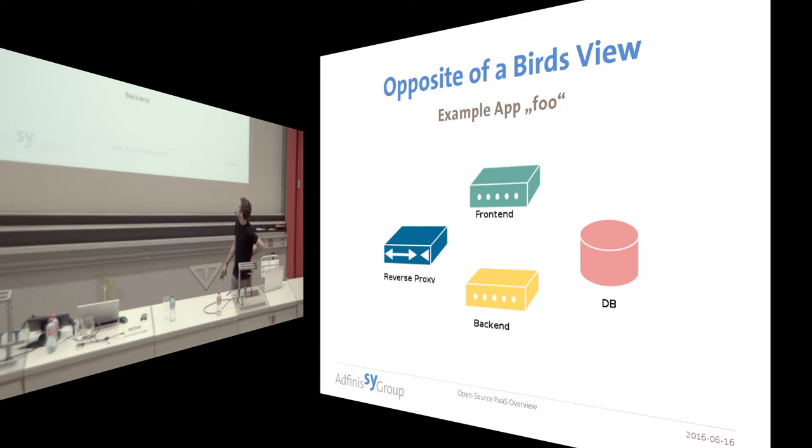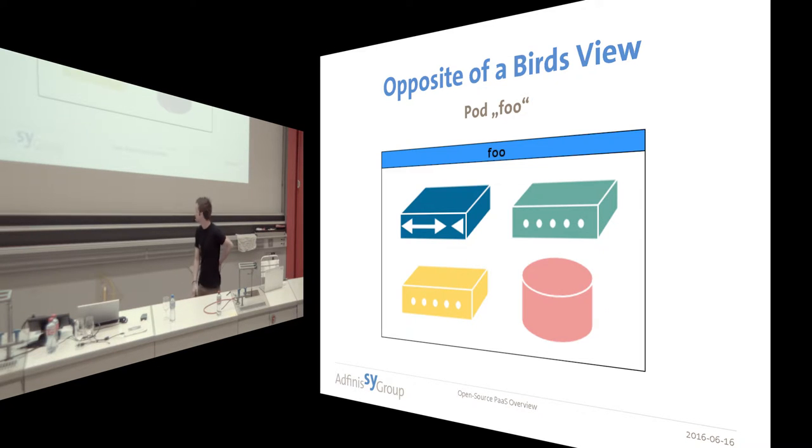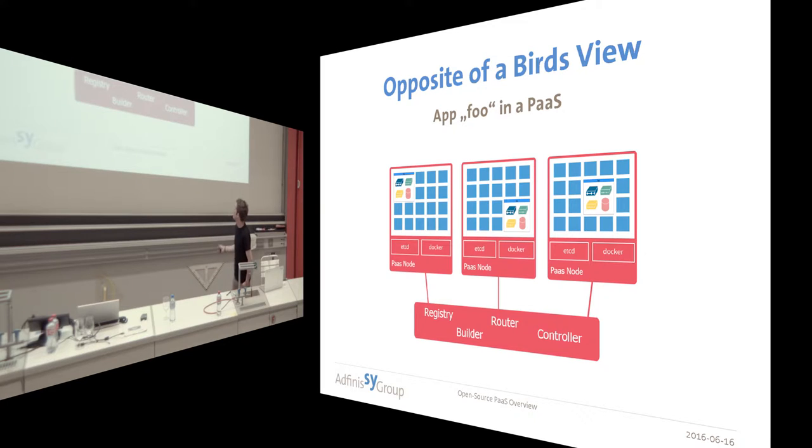In a traditional application, we have a frontend — say Node.js — a backend, say Django, a database like Postgres, and a Varnish reverse proxy. In these traditional setups, you have to set up all those things manually, deploy them manually. If you pack them into a logical unit — I call it a pod here, which is the terminology of most platform-as-a-service solutions — we have this application packed with specifications and everything. If we zoom out a bit more, we can see this application running three times inside the PaaS, across three nodes where Docker runs, with some control logic and so on. I think you should now have a really basic idea of what a platform-as-a-service is.